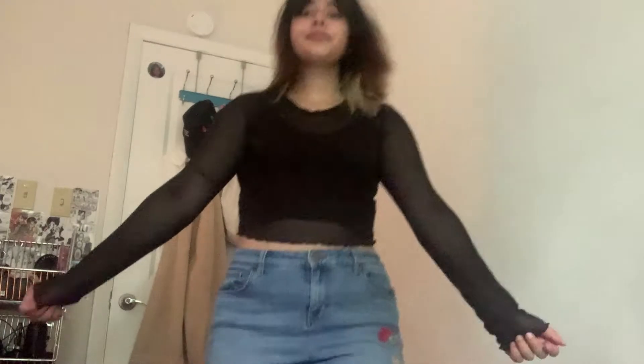This next top is from Forever 21 — it's a mesh see-through top which I quite like. It has some lettuce trimming at the hem and at the sleeves. There's really not much more to say about it; it's just a basic mesh top.